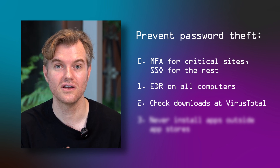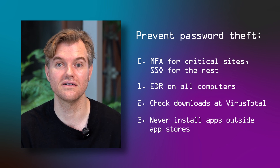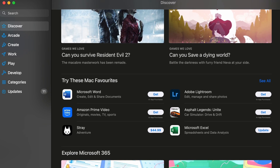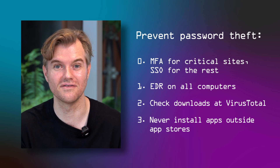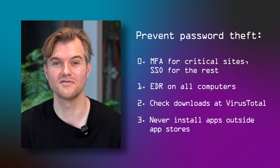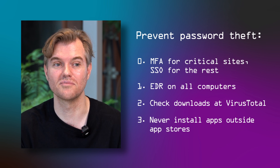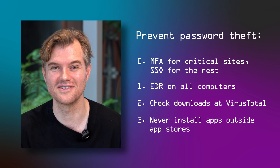Third, specifically for Android users: only install apps through Google Play. Don't allow any other application to install new software. On an iPhone that's already enforced — you have to use the Apple Store — so stick with that same security boundary on your Android device. This should go without saying, but there are so many cases of people installing apps because some urgent message arrives that prompts action, leading to a huge scam industry.